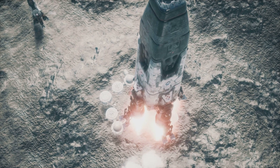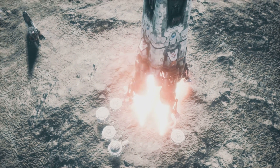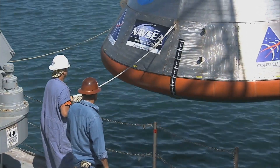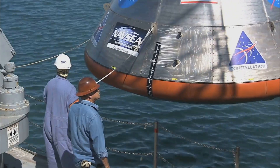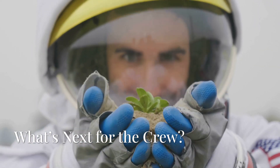Finally, at approximately 5:57 PM Eastern Time, Crew Dragon makes a smooth splashdown off the coast of Florida. Recovery ships rush in to secure the capsule and extract the astronauts, marking the successful completion of their mission.